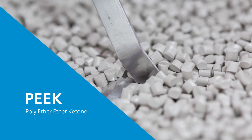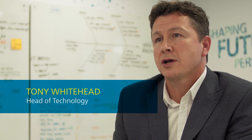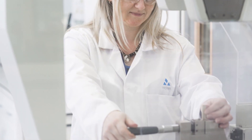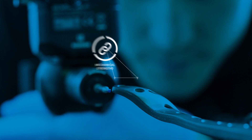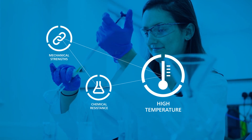PEEK, or polyether ether ketone, is part of a family of polymers and is widely regarded as one of the highest performing polymers in the world, generally characterised as a combination of mechanical strength and chemical resistance, all in high temperature environments.